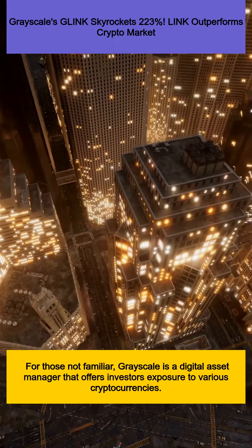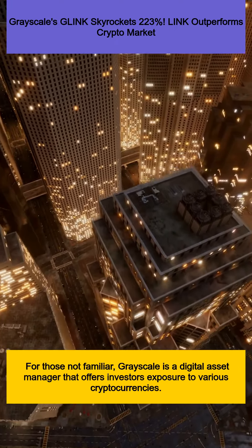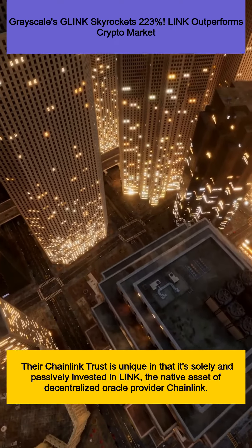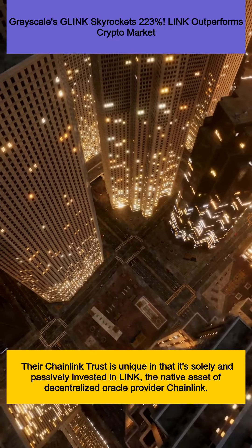For those not familiar, Grayscale is a digital asset manager that offers investors exposure to various cryptocurrencies. Their Chainlink Trust is unique in that it's solely and passively invested in LINK, the native asset of decentralized Oracle provider Chainlink.